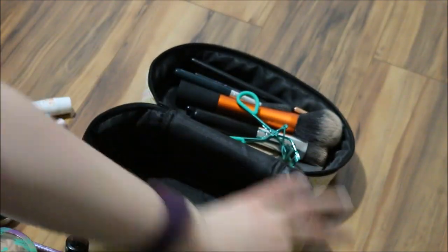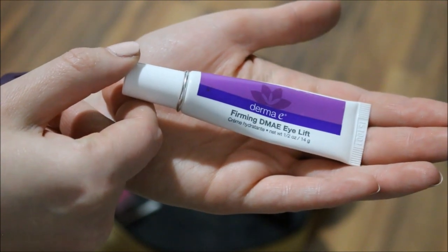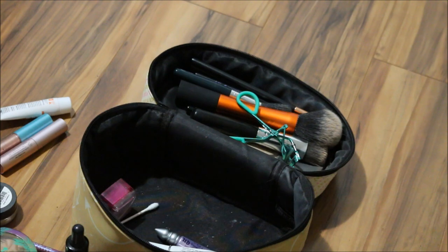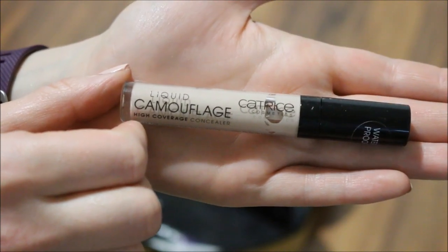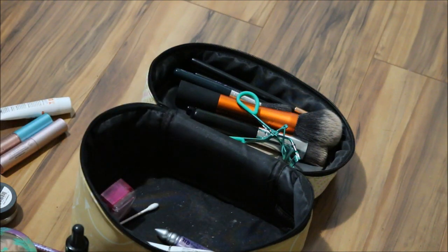I'll move that back in. I also know that I will not stop using my Derma E Firming DMAE Eyelift Eye Cream. And the same goes for my Catrice Liquid Camouflage in the shade Porcelain 010, just because I know I can rely on this.